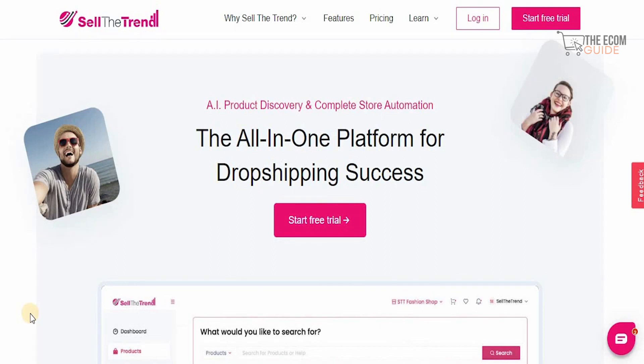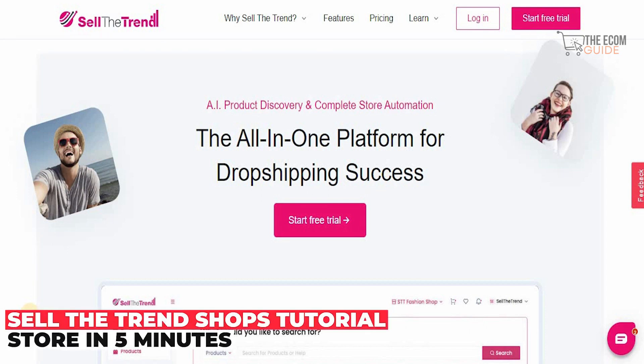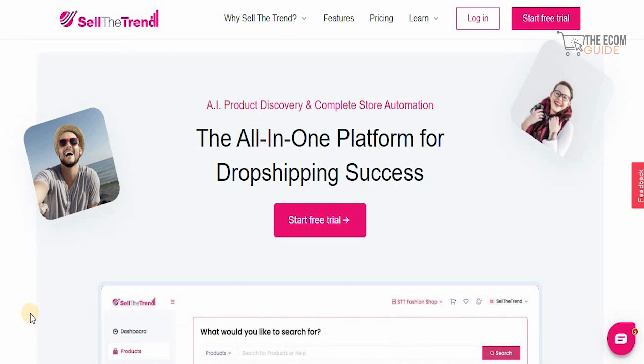Welcome to the channel. Today we're going to go in great detail and talk about a very special platform — a platform that is literally taking the internet by storm: Sellthetrend.com. This is an AI product discovery and a complete store automation, the all-in-one platform for dropshipping success.